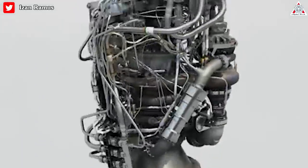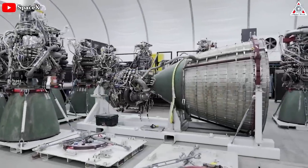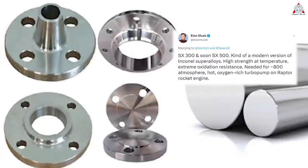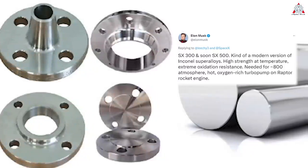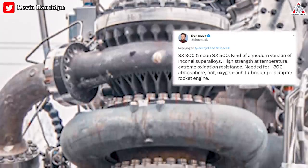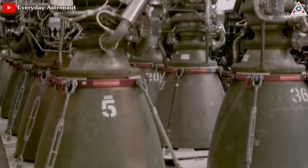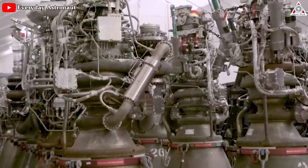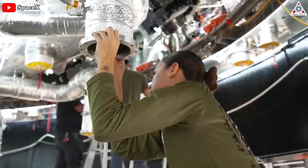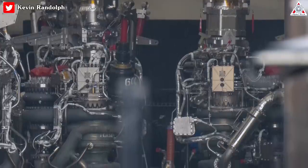Elon Musk shared that SpaceX uses super alloys to ensure the efficiency and reliability of its Raptor rocket engine. SpaceX is using SX300 and soon SX500 — a modern version of Inconel super alloys — offering high strength at temperature and extreme oxidation resistance needed for the around 800-atmosphere hot oxygen-rich turbo pump on a Raptor rocket engine.